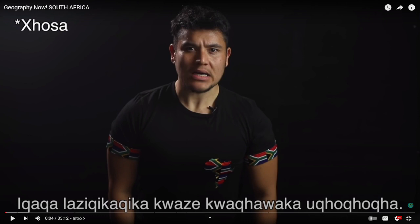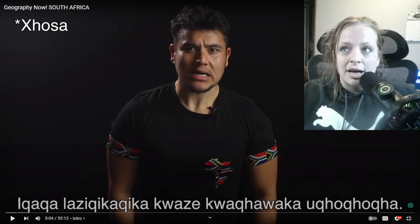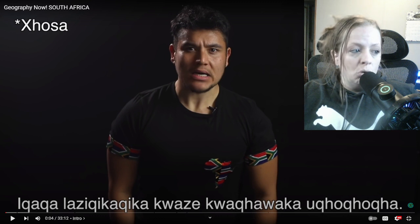How's it going, everybody? Welcome back to another reaction video. Today we are doing a Geography Now on South Africa. It's been a while since I've done a Geography Now one, so I was stoked about that. Somebody put in my comments that they really like the South Africa one, so we're going to learn all about South Africa. Don't forget to like and subscribe — it means a lot.